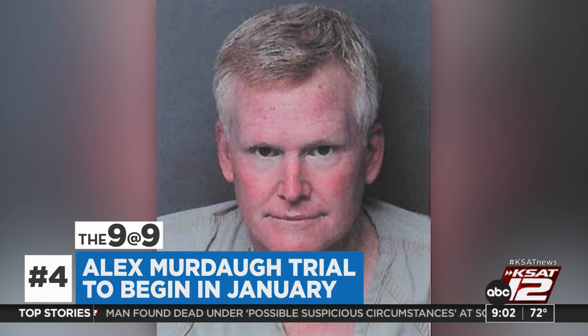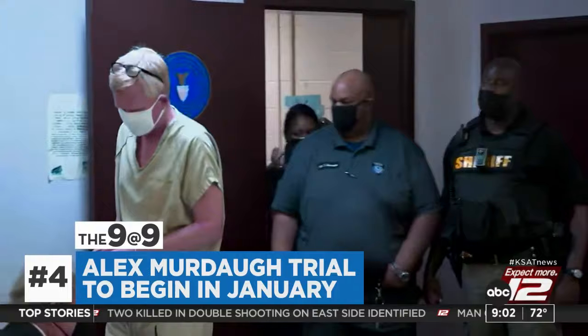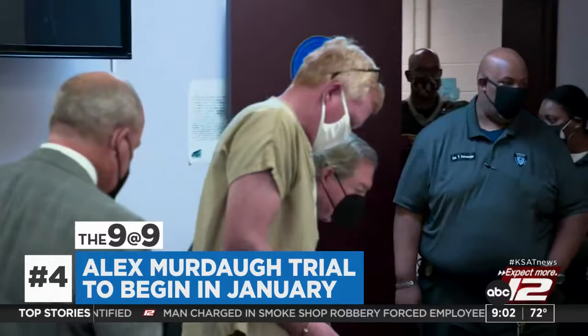The disgraced South Carolina attorney accused of killing his family will stand trial in January. Alex Murdaugh faces multiple charges, including two counts of murder in connection with the deaths of his wife and son, who were found shot at the family's home more than a year ago. Murdaugh has denied involvement, saying he was visiting his mother when they were killed.